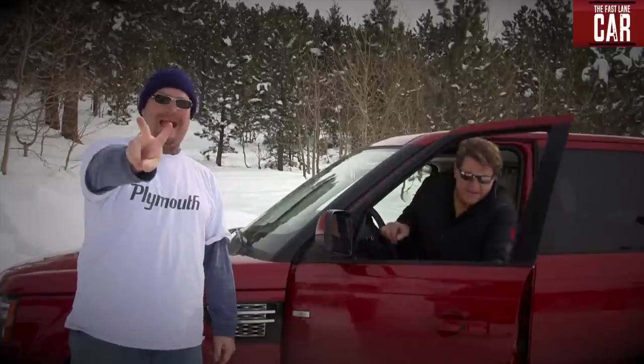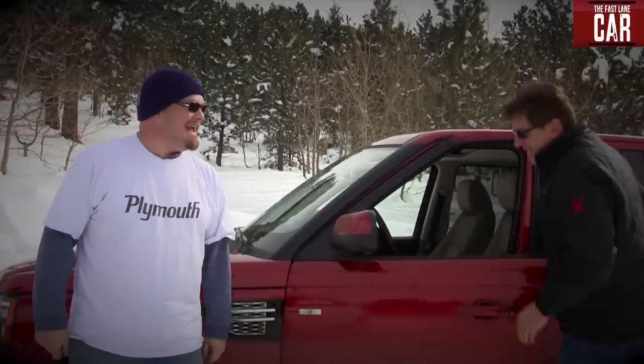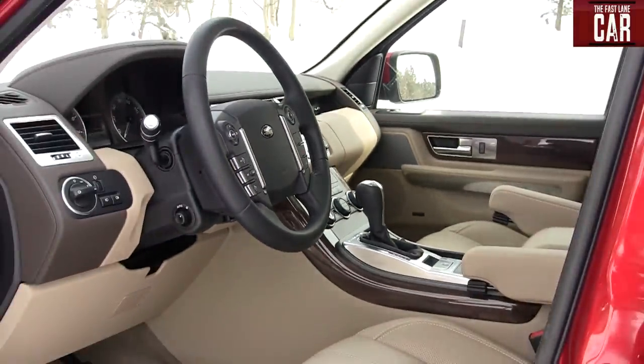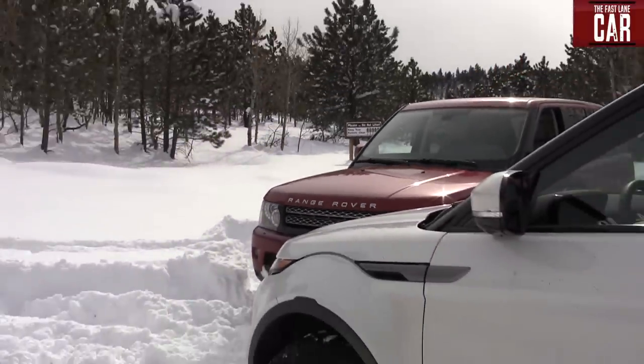Round two: gas mileage. You know, when you're driving in the snow you tend to get worse gas mileage. These rovers are known to be pigs, especially the Sport. The Sport is getting 16.1. The Evoque is getting 20.3 — and at one point it was 21. Round two: Range Rover Evoque.